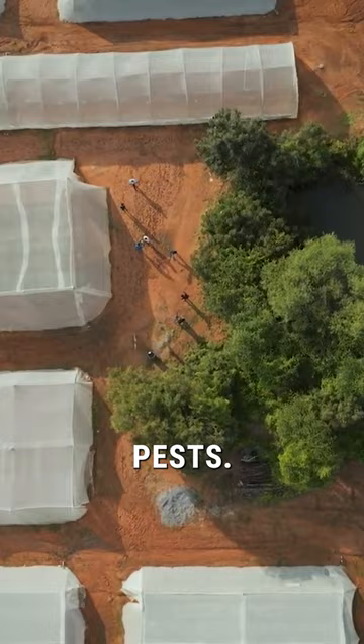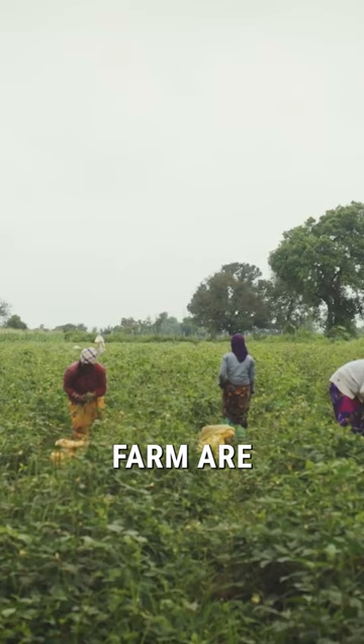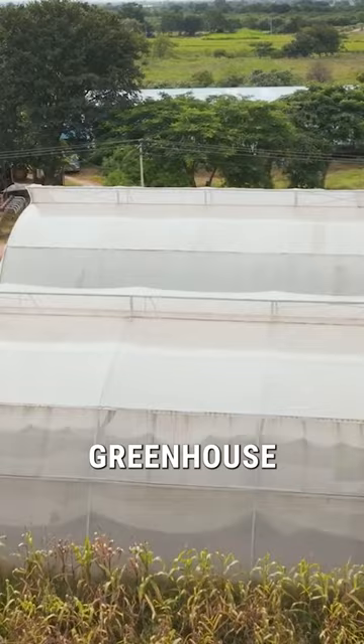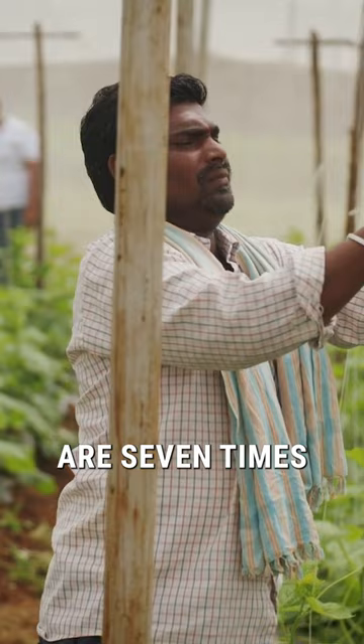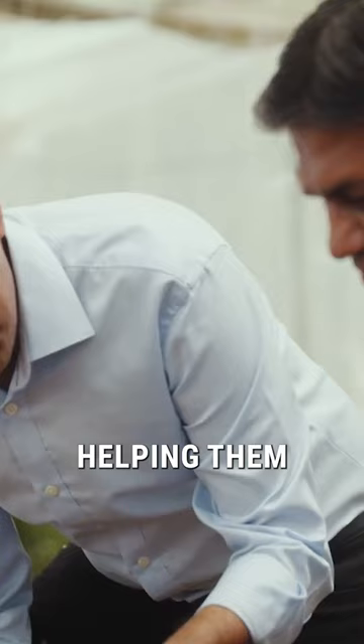These small-scale farms produce a third of our food — that's a lot. But those who farm are amongst the poorest people on the planet and the most affected by climate change. Plants in the greenhouse require 98% less water and yields are seven times higher, doubling the farmer's income.